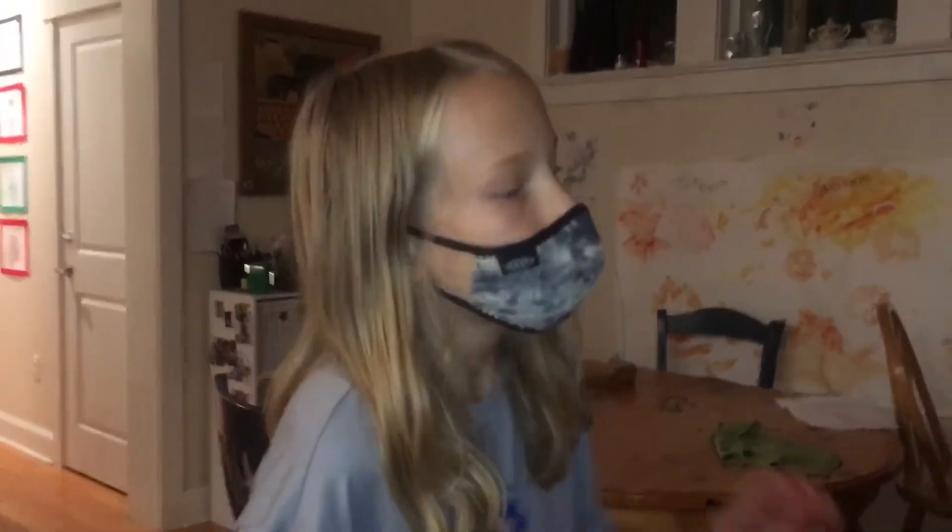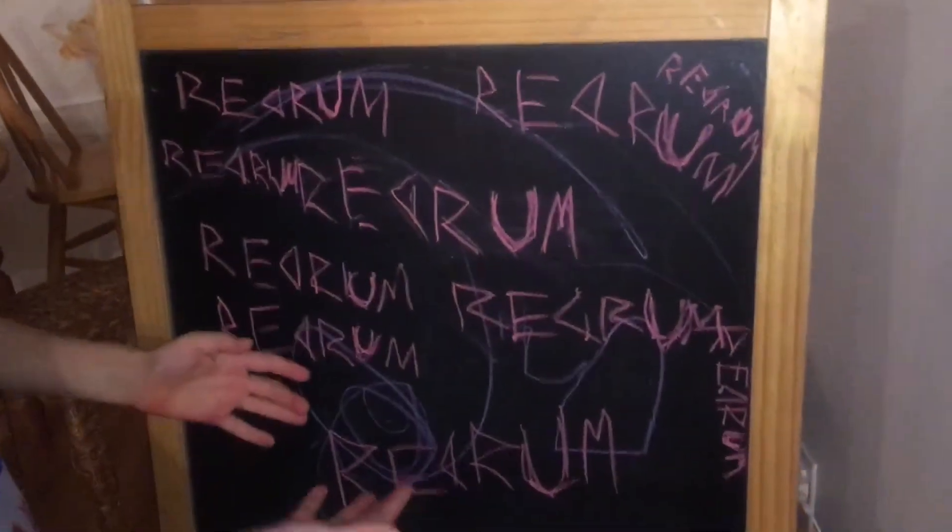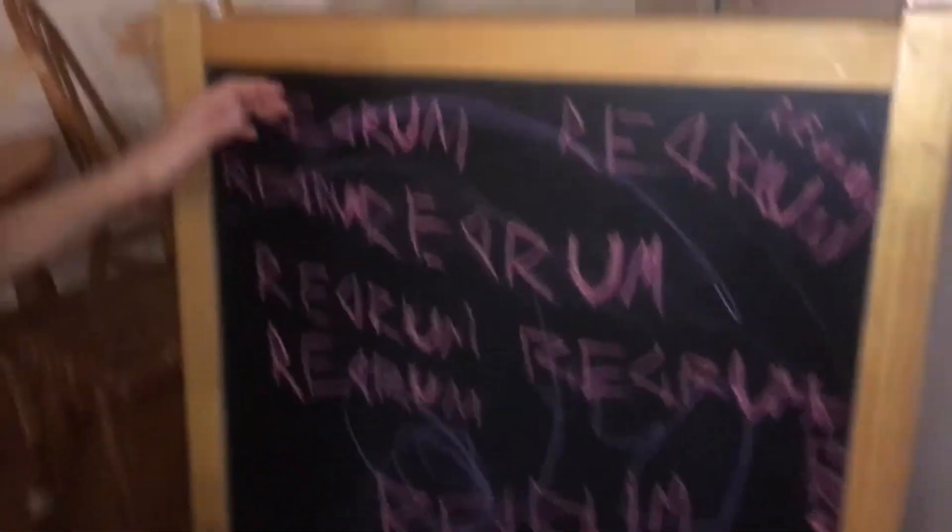Hello, this is our third experiment for cursed things. So first, for this experiment, you need to write Red Rum at least ten times on a chalkboard. So once you've got that all done like this, watch.